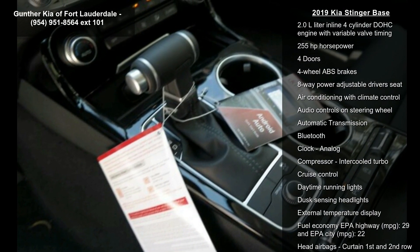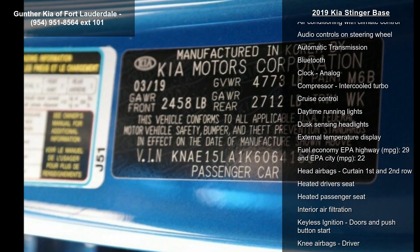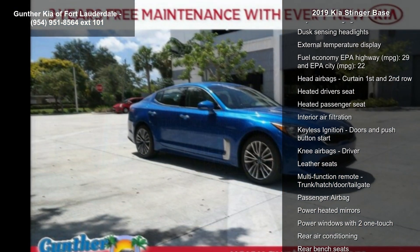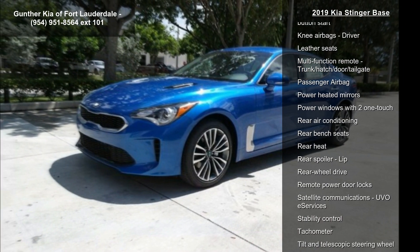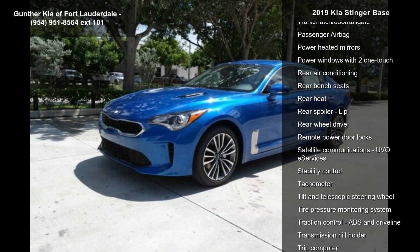If you are looking for a new car, this might be the one. This vehicle shows low mileage and has a smooth ride. A test drive is waiting for you — call now to schedule an appointment at our dealership.